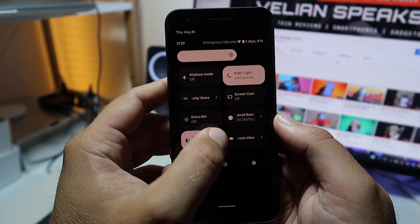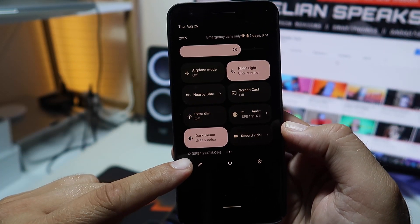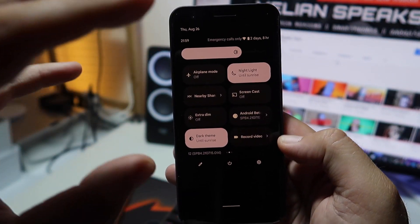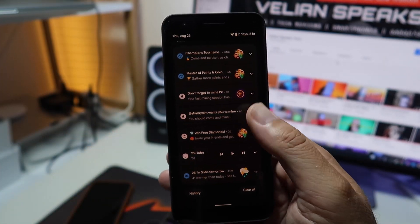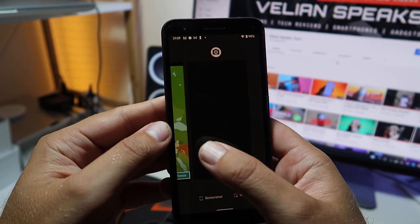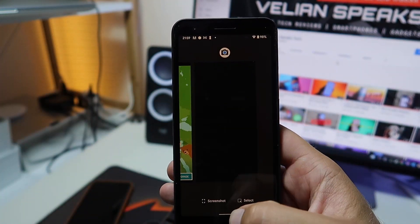No big changes here. Let's do a stability check — I'm just randomly browsing. Keep in mind this is a fairly old device, the Pixel 3a. I have some applications loaded and even some games loaded, and there's not a problem at all.